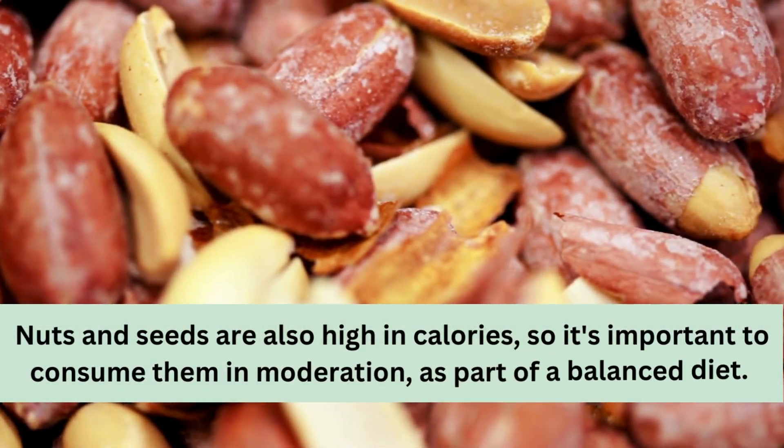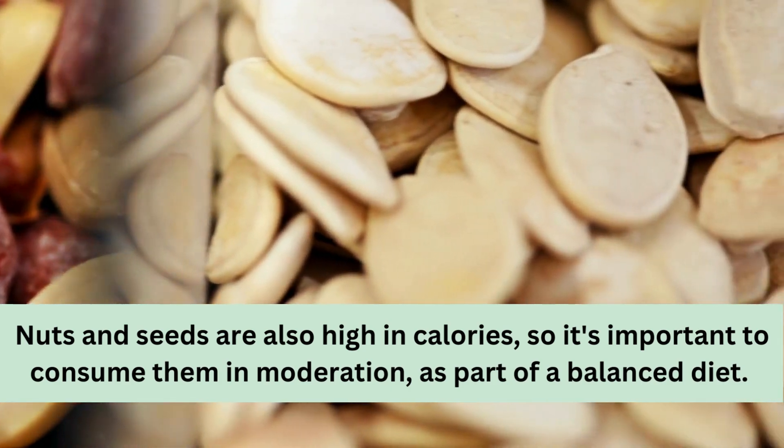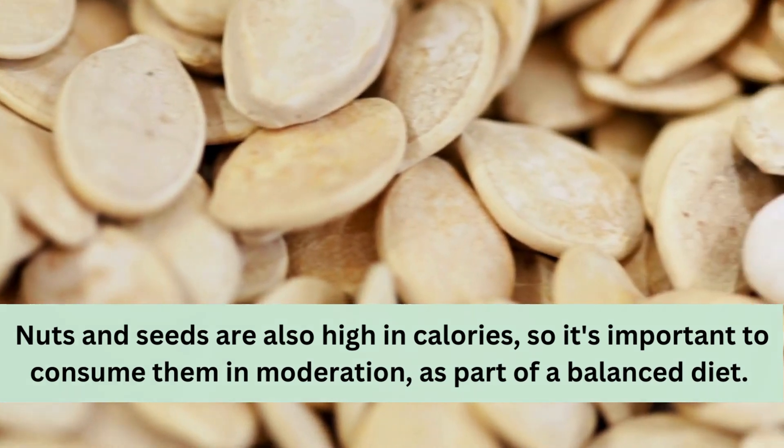By incorporating these foods into your diet, you can ensure that you're getting adequate amounts of vitamin E to support your skin's health and function. But keep in mind that nuts and seeds are also high in calories, so it's important to consume them in moderation as part of a balanced diet.